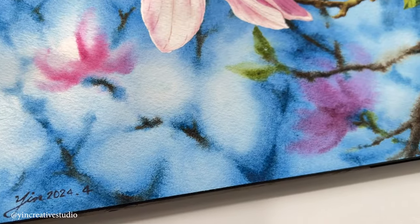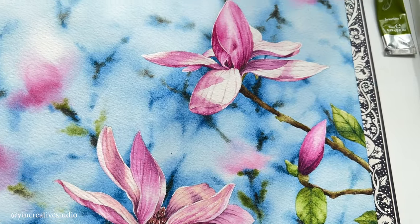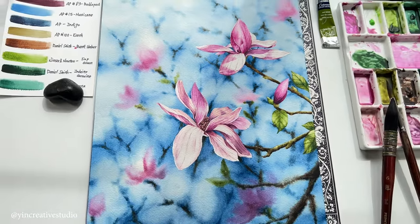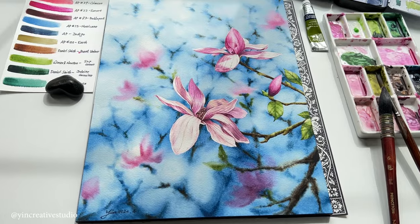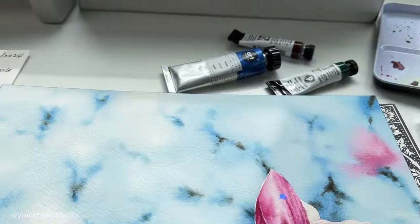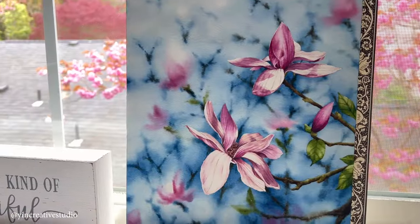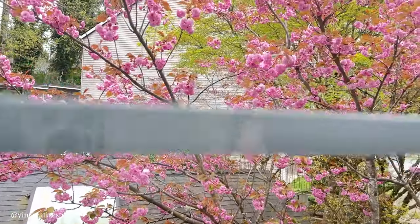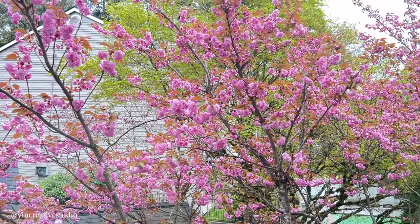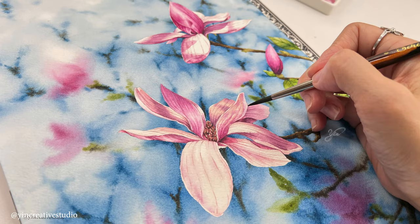I really like how the lily magnolias turned out, just like a dancing flower. I hope you enjoyed today's video, including the painting process and the fun facts about magnolias. If you did, please drop me a like, subscribe, and turn on notifications. By the way, the flowers outside my window are fully blooming now — how beautiful! Until next time, happy painting!